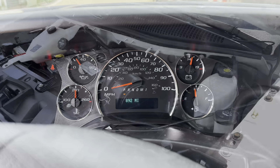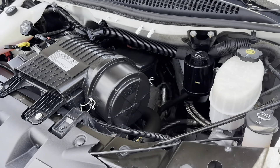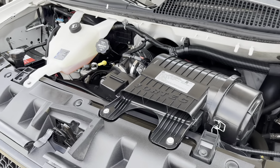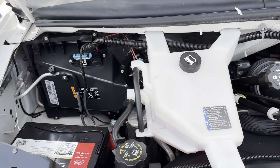Let's go ahead and take a look at the engine. As you can see, we've thoroughly detailed underneath the hood as well. We have changed the oil and filter and topped off any other fluids that need to be topped off.